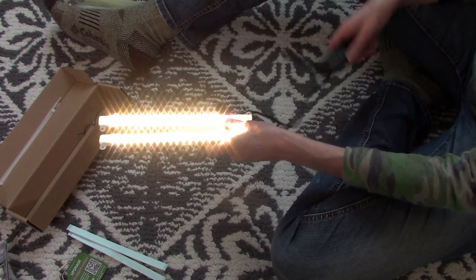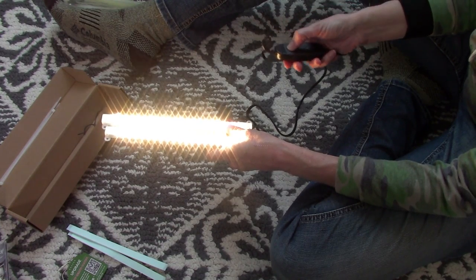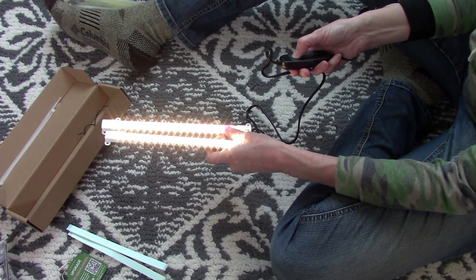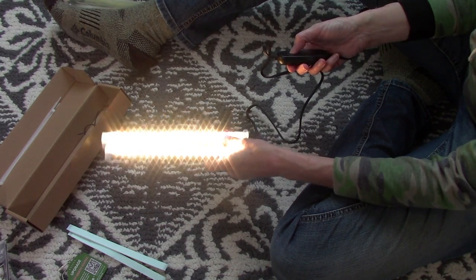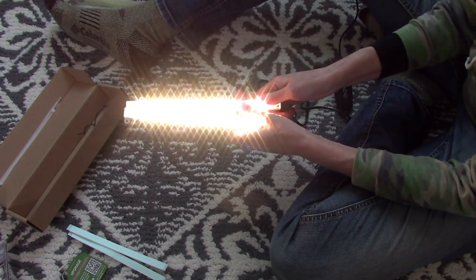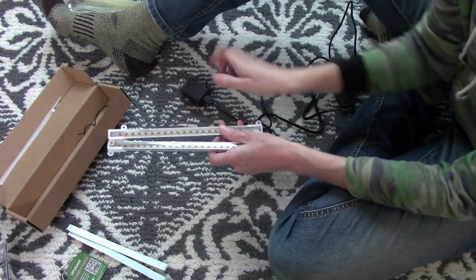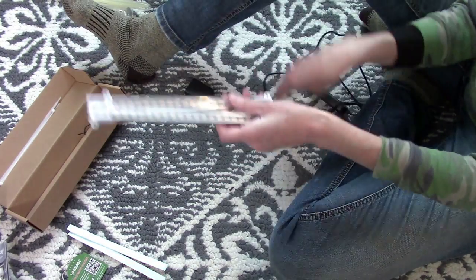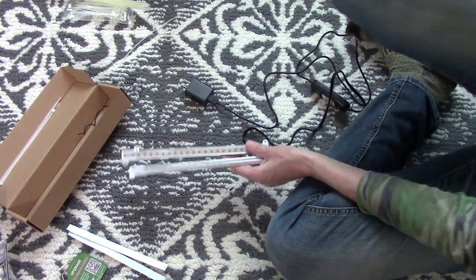Those are super bright — I feel like I'm holding lightsabers! Those are great. Let me unplug it. Now I can't see anything, I just see the light strips — and if you do too, I'm so sorry! Let's get these installed.